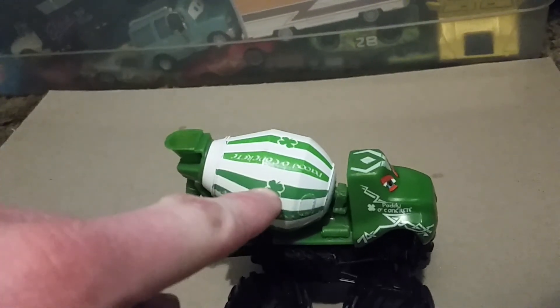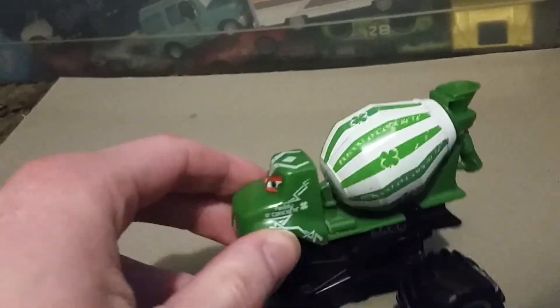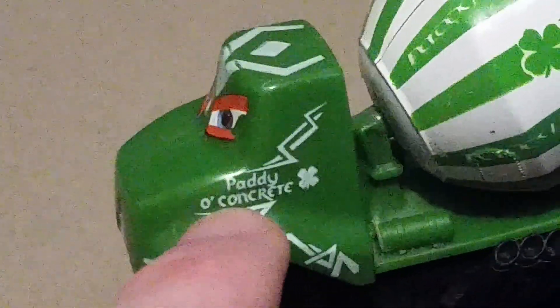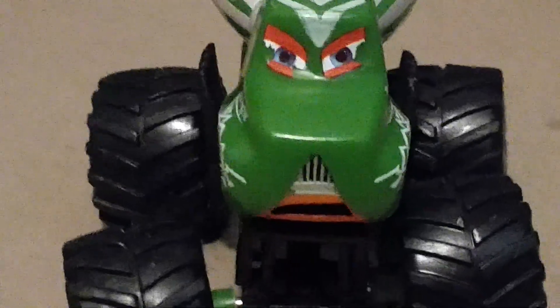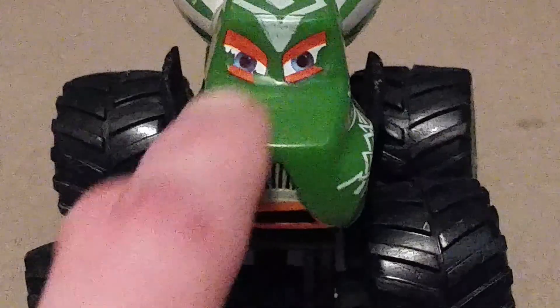He's got the shamrock and green and white stripes on his mixer that say 'Patio Concrete.' And if you zoom in right here, even the front says 'Patio Concrete' with quotation marks and a white shamrock, since his front portion is all green. His facial expression does not look very happy. He's got some little orange around his mouth and his eyes, but he's mostly green. Even the wheel caps are green too.